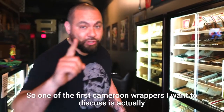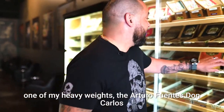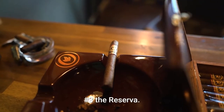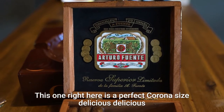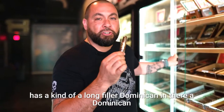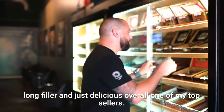One of the first Cameroon wrappers I want to discuss is actually one of my heavyweights, the Arturo Fuente Don Carlos Number Three, The Reserva. This one right here is a perfect Corona size — delicious — has a Dominican long filler in there, and just delicious overall, one of my top sellers.